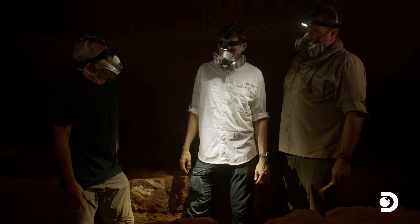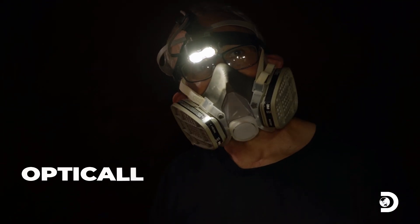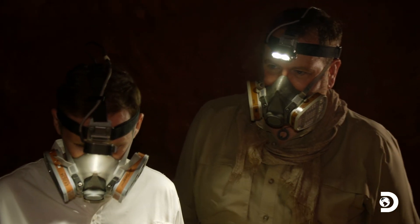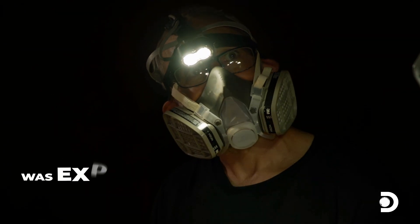OK, so Tim, tell us what you're going to do. I'm going to use a technique called OSL — that stands for Optically Stimulated Luminescence. Optically Stimulated Luminescence. That sounds risqué. That's great. What is it? I can tell the last time that this sediment in this burial was exposed to daylight.